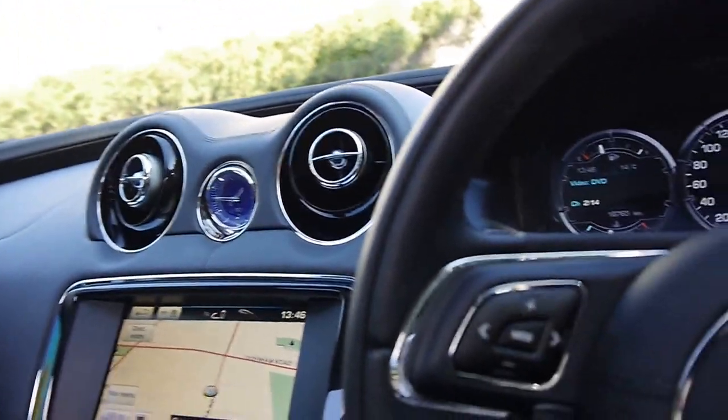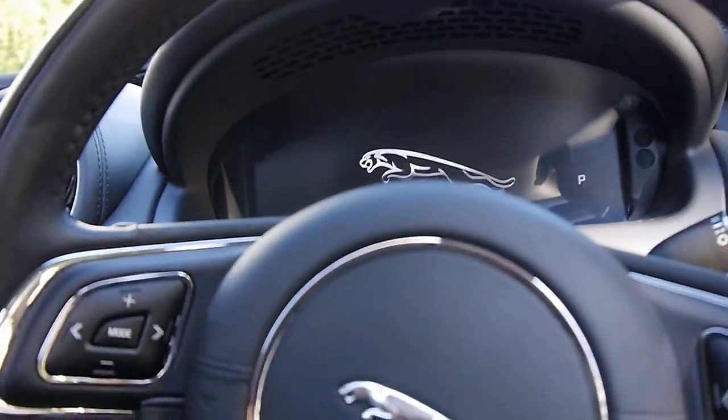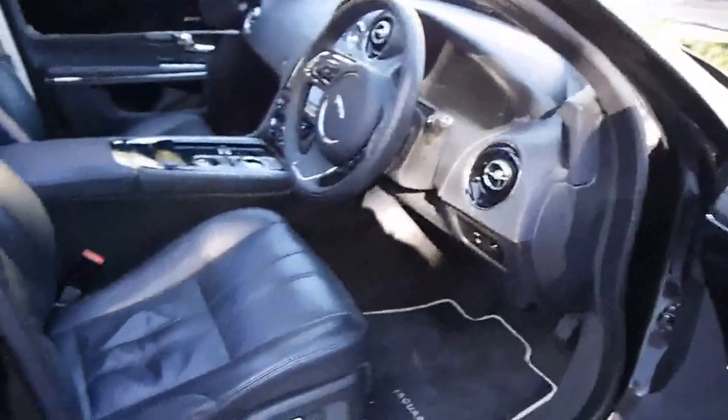Everything these cars have got is just unbelievably well engineered. It's done 18,765 kilometres. It has a logbook from new, it is a one owner vehicle — I've actually personally owned it since new.